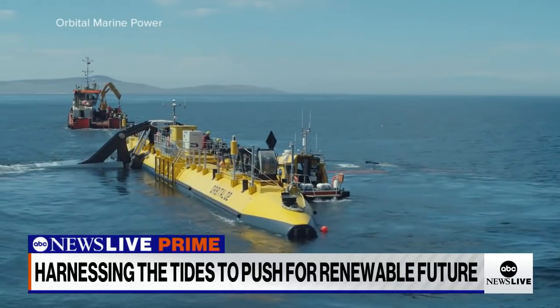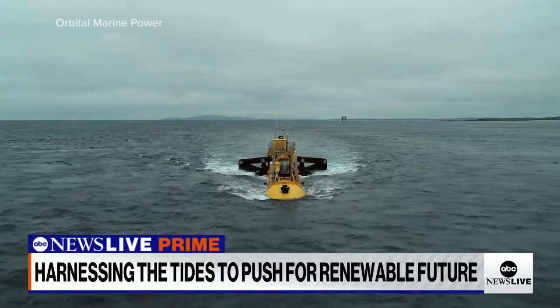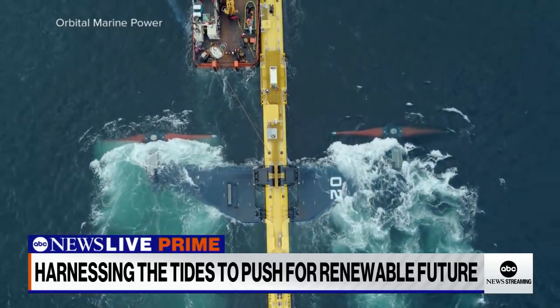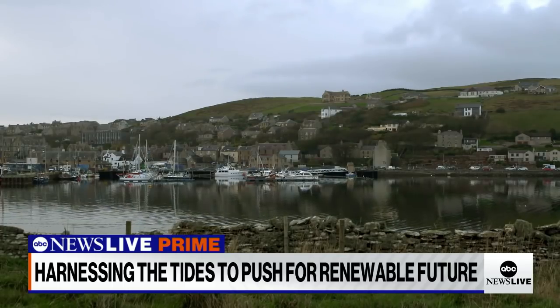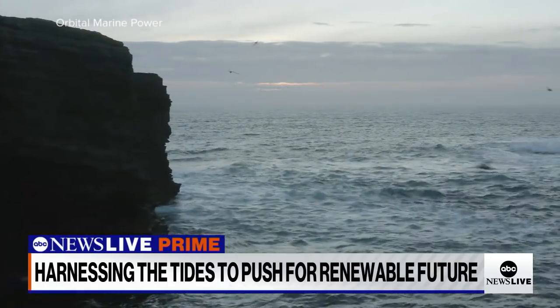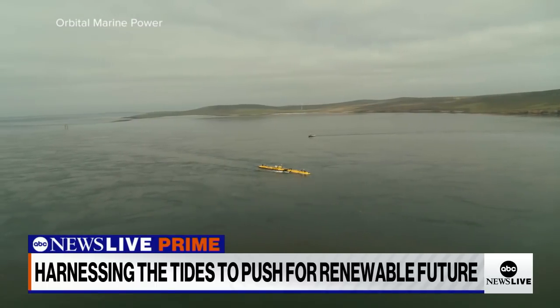As the technology advances, so can its impact. Orbital hopes to one day create an array of turbines with multiple machines linked up, similar to a wind farm. The UK government says there's enough potential in marine energy to meet up to 20% of the UK's current electricity demand. While the industry's overall capacity won't be as large as offshore wind, it can offer a predictable energy source as a premium product to the grid. What's created here on the Orkney Islands will be used in tidal currents around the world, including places in the U.S. — this tiny island chain betting big on a resource that will never run out, hoping to help the world chart a course towards an all-renewable future.